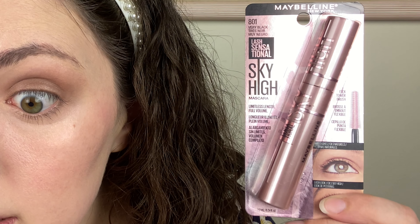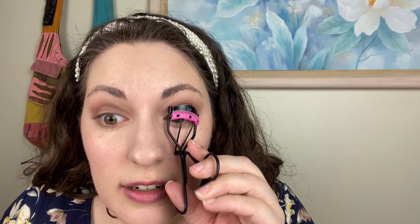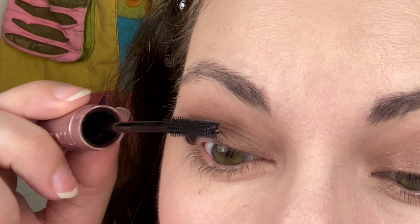The other thing I've seen people really loving is the Maybelline Sky High Lash Sensational mascara. I saw Smoky Glow use it and she was saying — and I agree — that it really does add a fake-lashes effect. So I'm just going to test this out and see what it does to my short, thick, straight lashes.